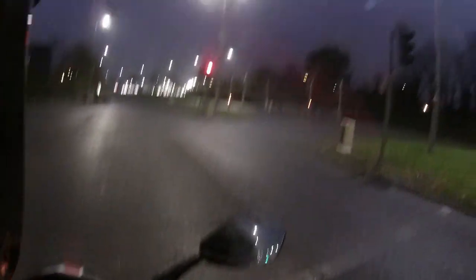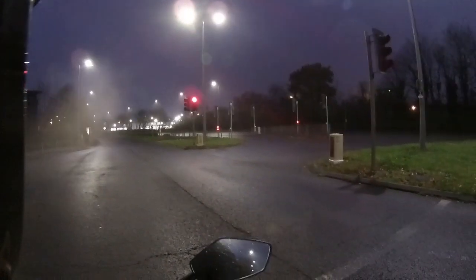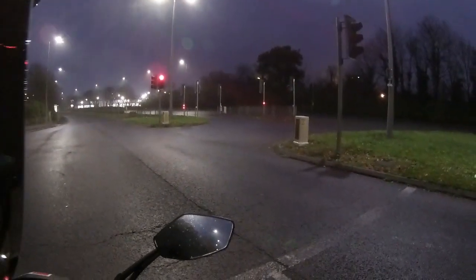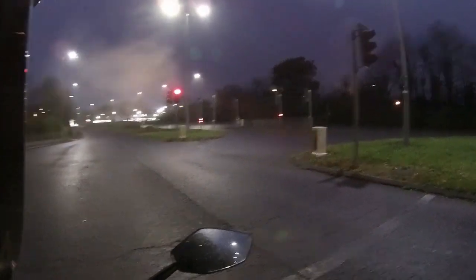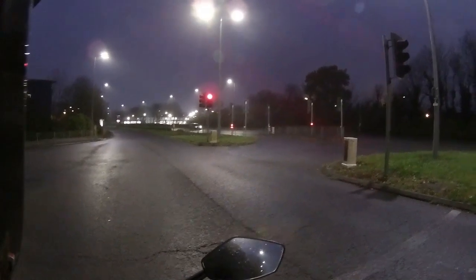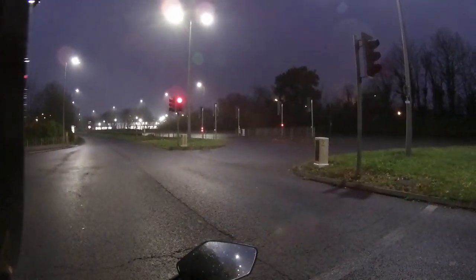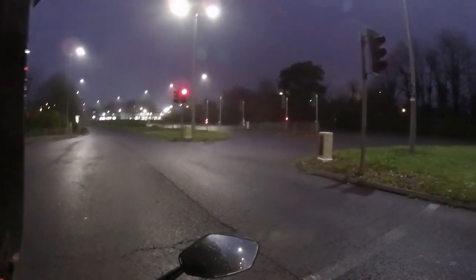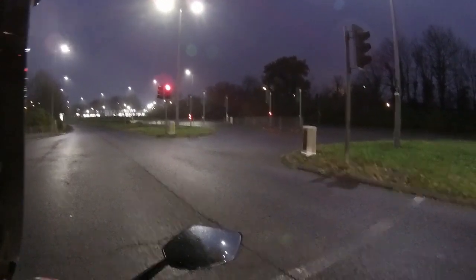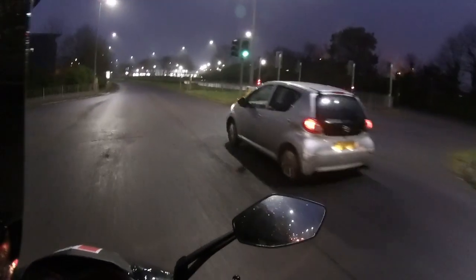Coming in again on that combined braking system, checking that the brakes are all effective. As you can probably see, I've got my visor up and the condensation coming out is absolutely unbelievable — it's very very cold this morning. Hence the reason why you wear full bike gear: nice big pair of heavy boots, waterproof trousers, and a heavy bike jacket.